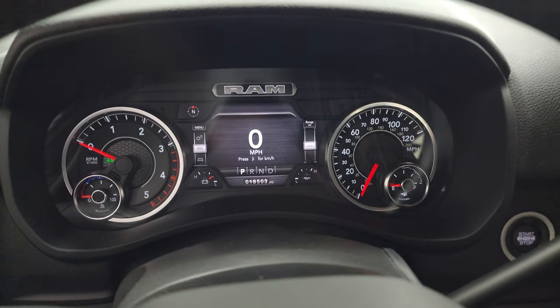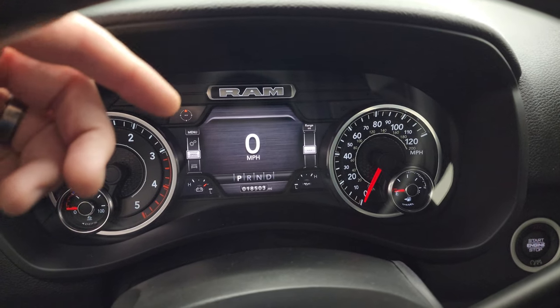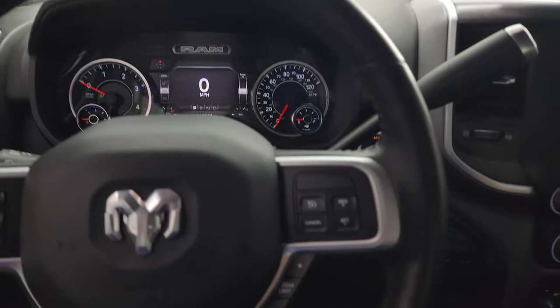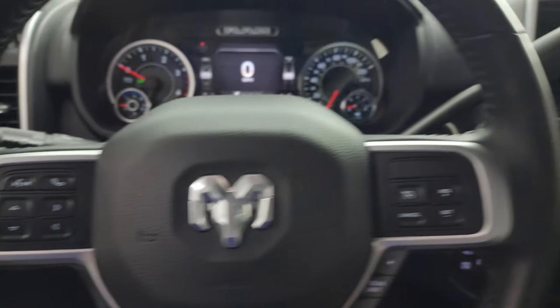This one has 18,503 miles on it. It has a digital speedometer and compass display — you can change those corners to read pretty much whatever you want. It has a leather-wrapped steering wheel with cruise controls and gear selector on the right, Bluetooth and information center controls on the left, and audio controls on the back of the steering wheel.